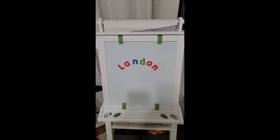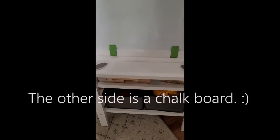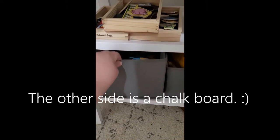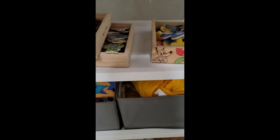Next we have his easel — I love this easel, it's from Amazon. It's a double-sided easel; the front side is a magnet board and a whiteboard. It comes with these storage bins which I keep his magnets in right now, as well as his paint smocks and play-doh and things like that. Some more magnets too.